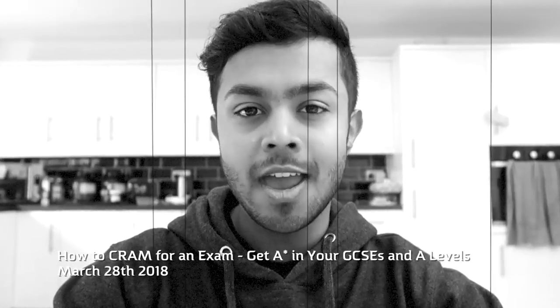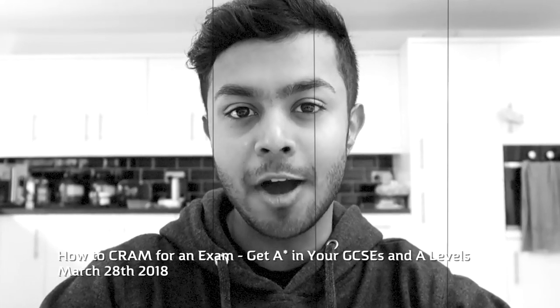Does this video look familiar to you? Fear no more because I'm going to help you out and I'm going to be teaching you my ways of how you can cram for your exam. If it doesn't, I highly advise that you click over here and check that video out before watching this one. But if it does, hey guys it's Mihail here and today I'm going to be teaching you how to cram successfully for both GCSE and A-level.